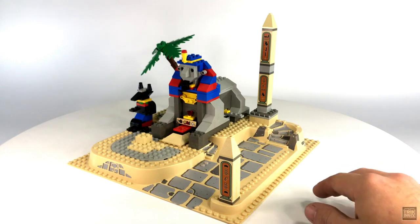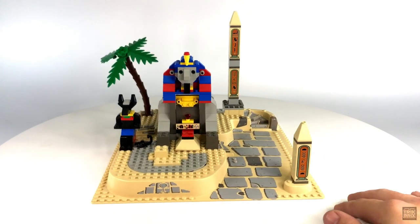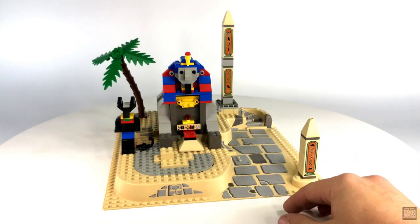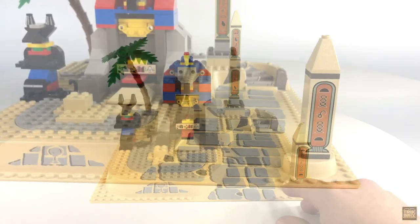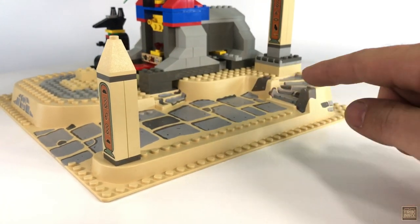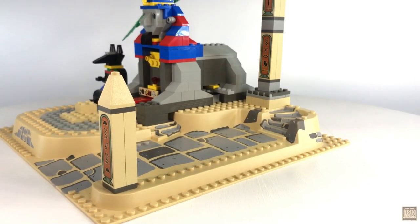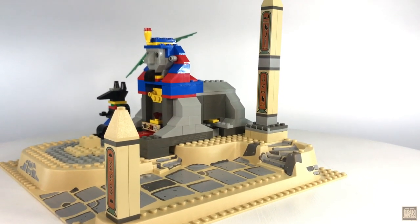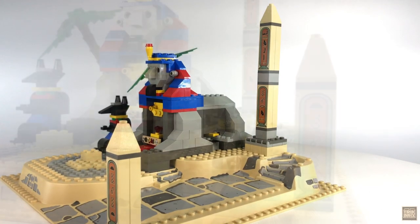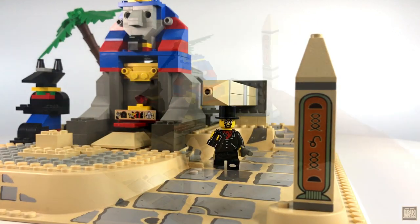One of the defining features of the Sphinx Secret Surprise is this raised base plate, yet another piece unique to this set, at least in this color scheme. On the right, you've got a ramp leading up to this structure, as well as two sets of stairs. The steps at the rear take us up to this tall obelisk, and it sort of works like the one we saw in our last episode — the Mummy's Tomb — being able to topple over onto unsuspecting trespassers.